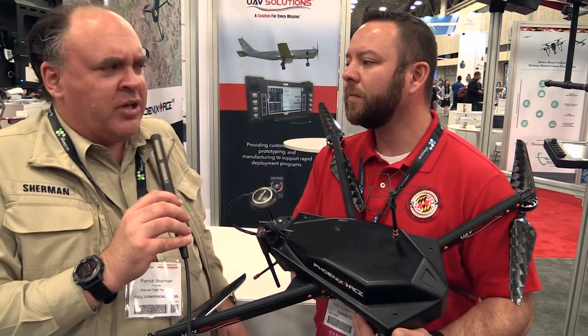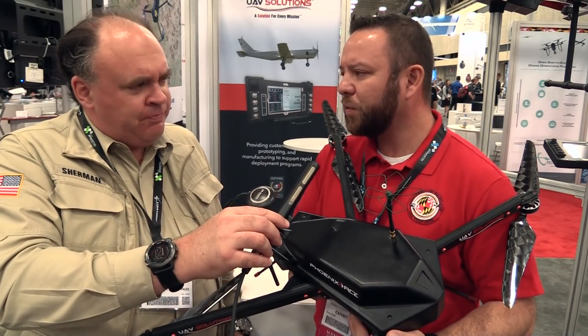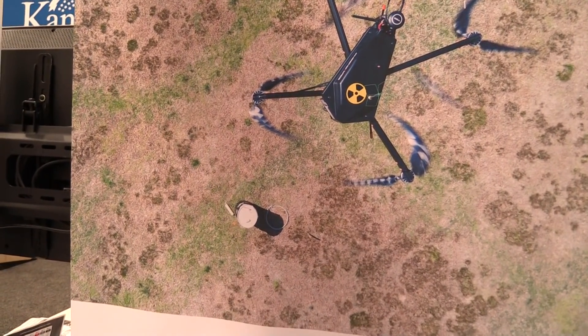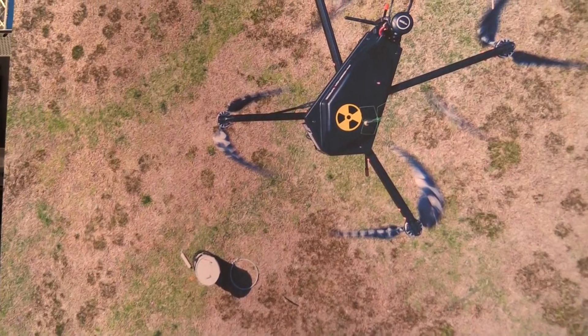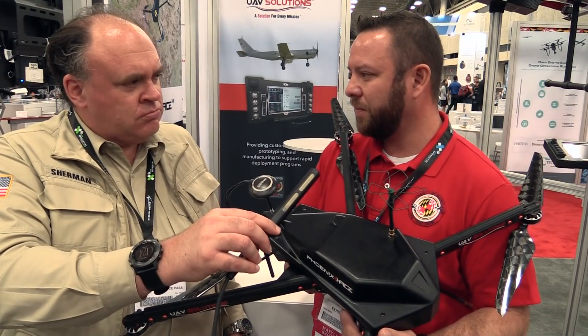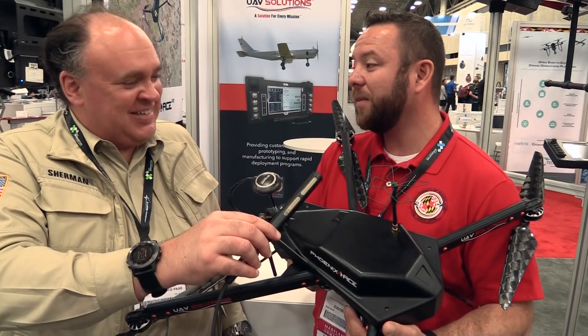One of the missions we've used this for that's very exciting is radiation detection. You can put a radiation sensor on these things and fly them around. There are certain situations — we remember Fukushima, a big-time radiation event — that's not something you'd want to send a person into. It would be much better to send an unmanned aircraft.